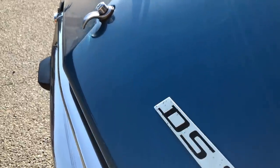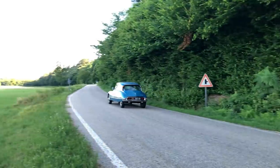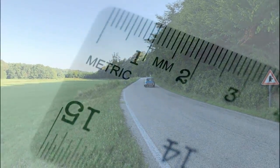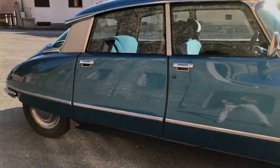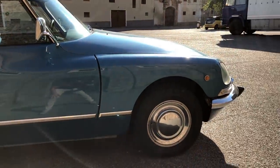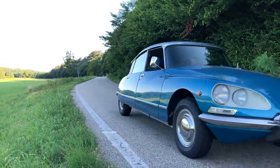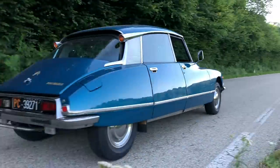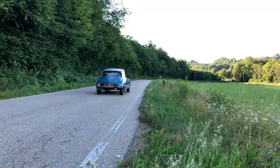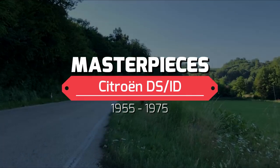I believe the Citroën DS is one of France's greatest contributions to the modern world, up there with the metric system. The reason behind such a seemingly hyperbolic statement is simple: the DS is the single greatest evolutionary leap in automobile history made between the end of World War II and the launch of the Tesla Model S in the third millennium.